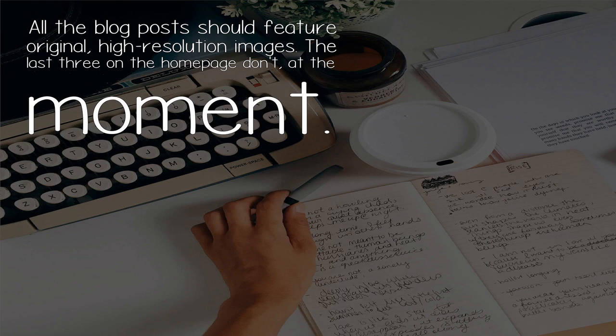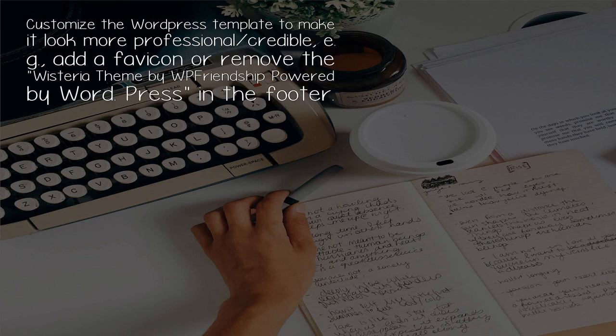All blog posts should feature original, high-resolution images — the last three on the home page don't at the moment. Customize the WordPress template to make it look more professional and credible, e.g., add a favicon or remove the 'Wisteria theme by WP Friendship, powered by WordPress' text in the footer.